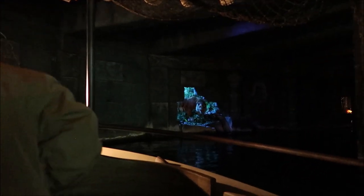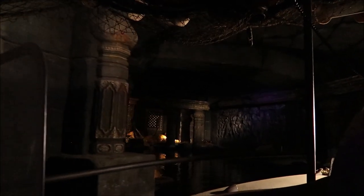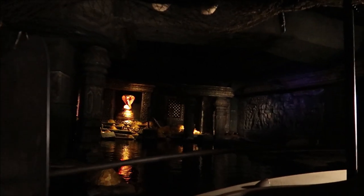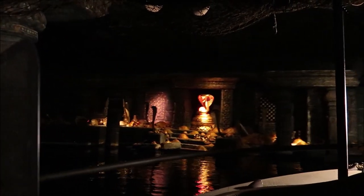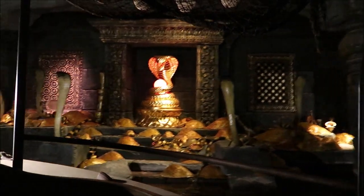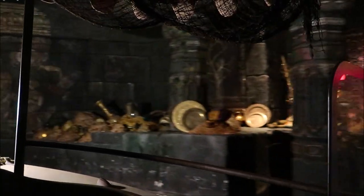This is where they turned the lights on during our tour — right here in this section of the Jungle Cruise. And then suddenly — oh my gosh, it's Corbin!